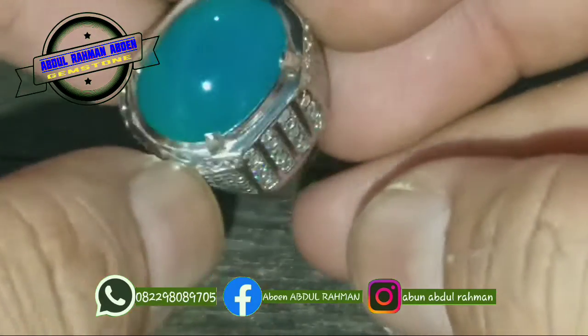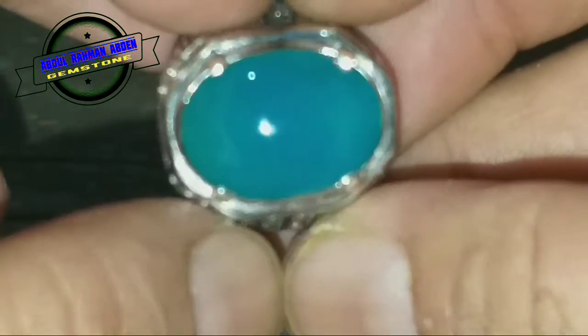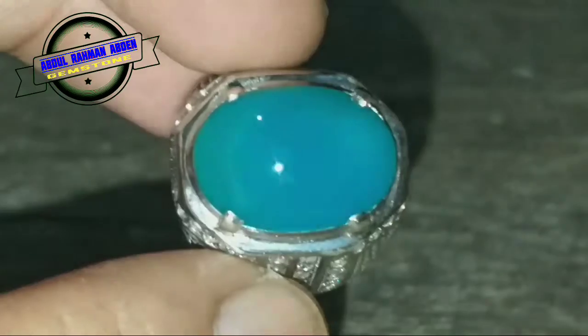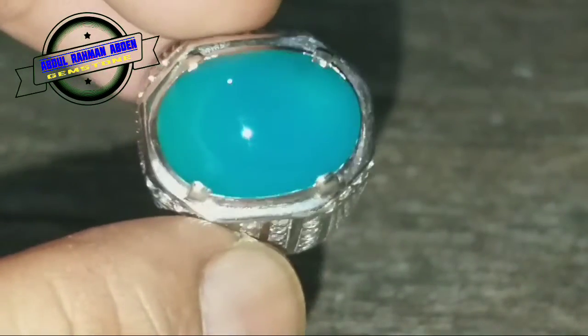Oke bos, mungkin itu saja yang bisa saya sampaikan. Mohon maaf apabila ada tutur kata saya yang salah. Assalamualaikum warahmatullahi wabarakatuh. Terima kasih.